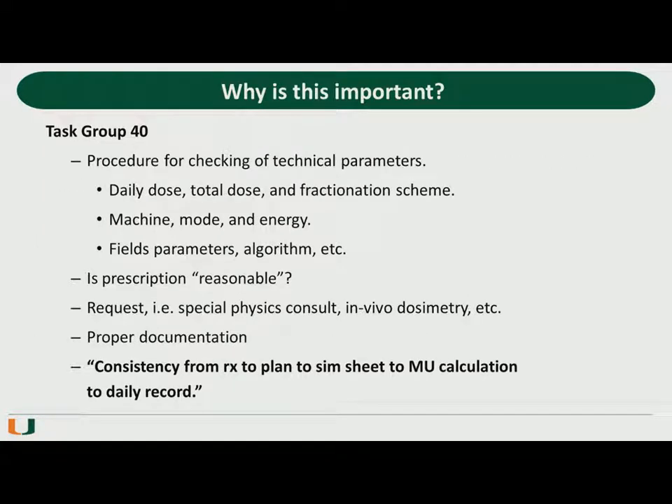TG40 does include some aspects of chart checking — things like daily dose, total dose, machine mode and energy, and documentation. They also provide a universal theme where they say that the plan should be consistent from prescription to plan to SIM sheet to MU calculation to daily record. What's being spelled out in this document is a prescriptive approach that focuses on technical parameters, documentation, and intra-plan consistency.